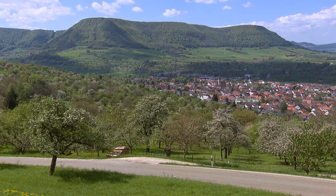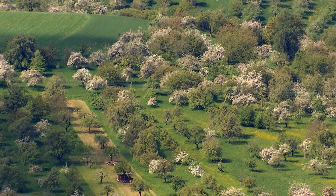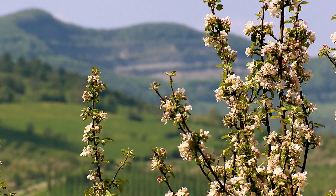The Swabian Alp — gentle slopes and dreamy meadow orchards. But the idyllic landscape is under threat.